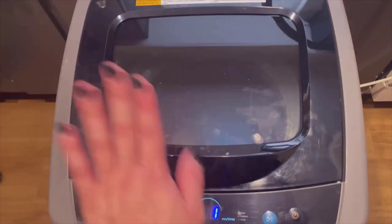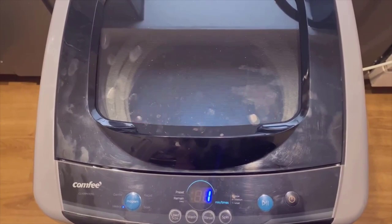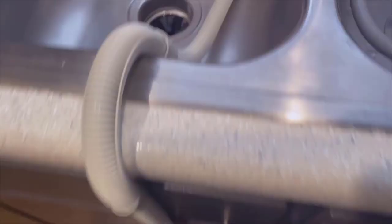In conclusion, the Comfy 1.6 Cubed Portable Washing Machine is an excellent choice for individuals or small families looking for a compact and portable laundry solution. Its compact size, multiple wash programs, and user-friendly features make it a convenient and efficient option for everyday laundry needs. While it may not be suitable for larger families or heavy duty usage, its performance, ease of use, and versatility make it a standout product in its category.